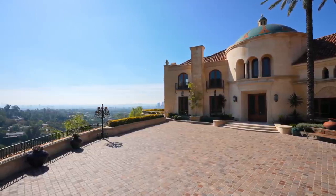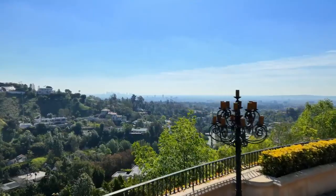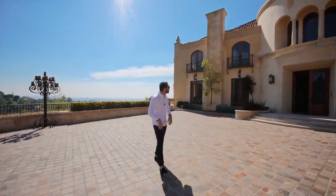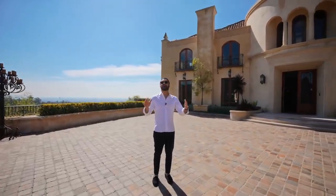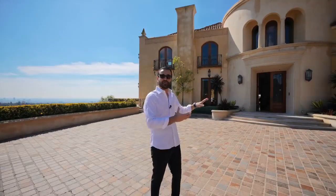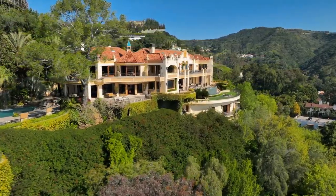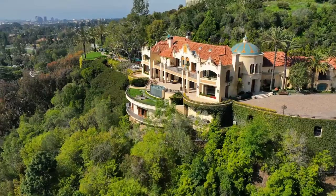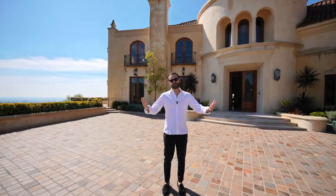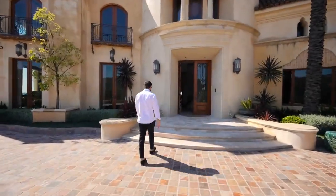This has to be one of the most impressive motor courts we've ever toured in the city. Look at these views — it is insane. We have this paved driveway, beautiful home, palm trees, tiled roof, stucco finish. The way this house sits up on the hill is crazy. It basically sits on a massive retaining wall that wraps the hillside — that's how you get these amazing views.